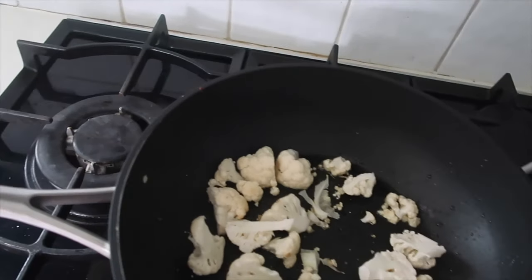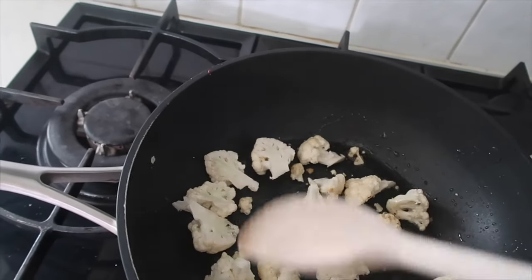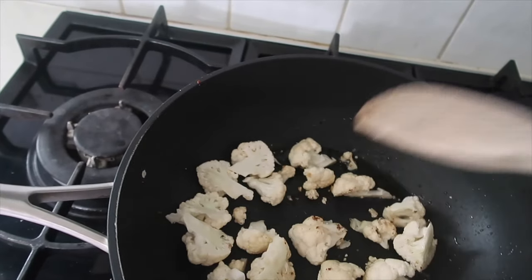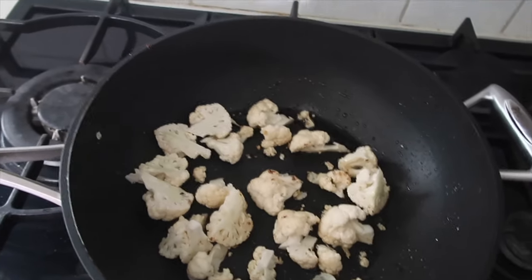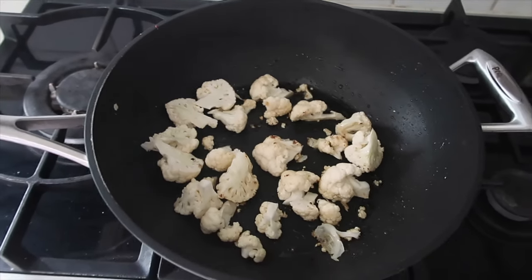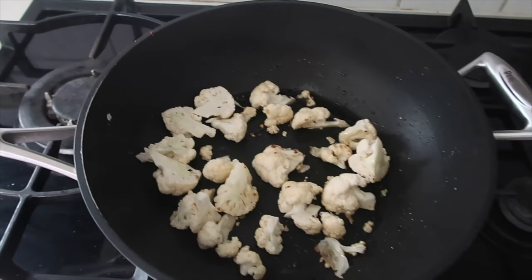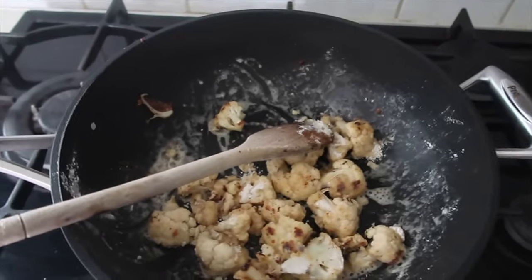I've put the cauliflower in to cook and get some color on it — the recipe says it doesn't matter if it chars. I haven't cut my cauliflower florets too small because I don't want them breaking up; you can overcook cauliflower really easily. I've tried to keep them a fairly reasonable size for a bit of texture.